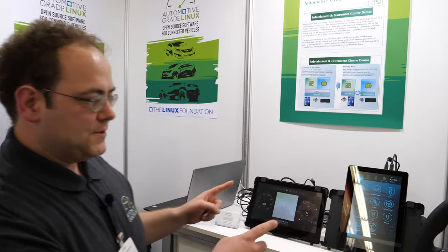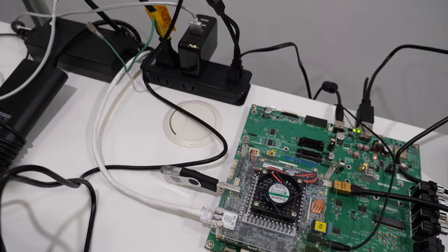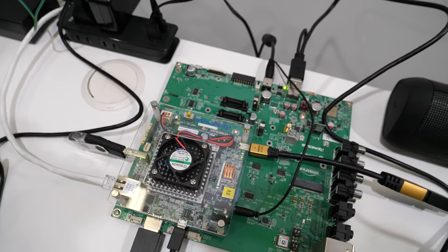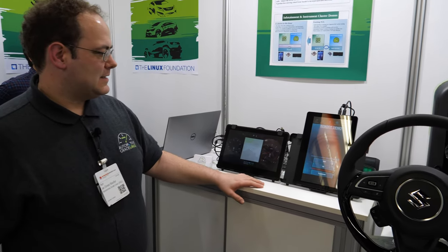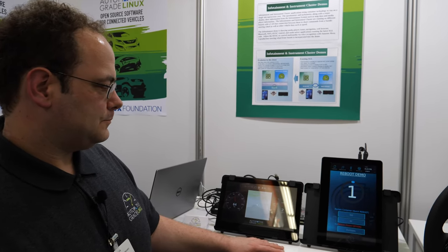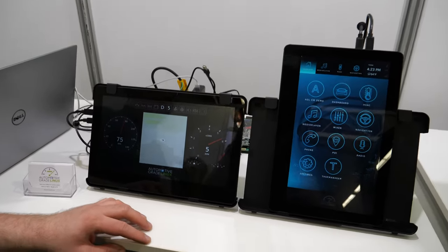Over here we have a demo which brings both systems — infotainment and cluster — on one single board, using containers to make that happen. That's also the R-Car with the Kingfisher baseboard, but instead of using two boards, we use one. Both applications are in separate containers, and as you can see, if one container is reset, it is instantly available again.